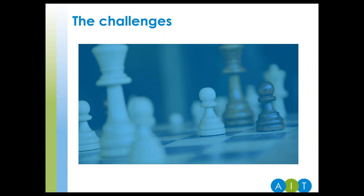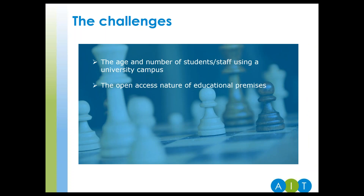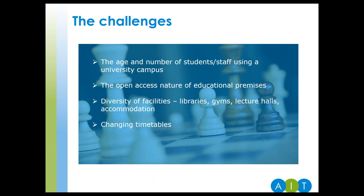Of course there are challenges to overcome. The large number of students and staff using the campus, each group with different requirements and approaches to technology. Students love their phones but staff possibly not quite so attached. The open nature of a campus and the need to retain this and offer a safe place to be. The diversity of facilities on offer — from libraries, gyms, lecture halls and accommodation blocks. How changes to timetabling may affect access rights, or what happens when you host events such as open days.